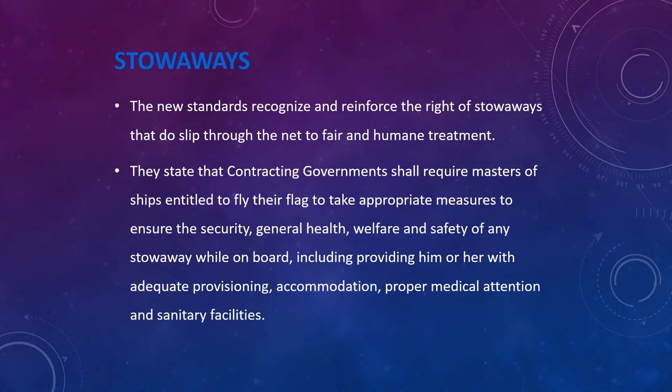The new standards recognize and reinforce the right of stowaways who do slip through the net to fair and humane treatment. Contracting governments shall require masters of ships entitled to fly their flag to take appropriate measures to ensure the security, general health, welfare, and safety of any stowaway while on board, including providing adequate provisioning, accommodation, proper medical attention, and sanitary facilities.